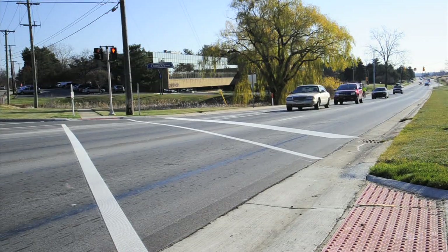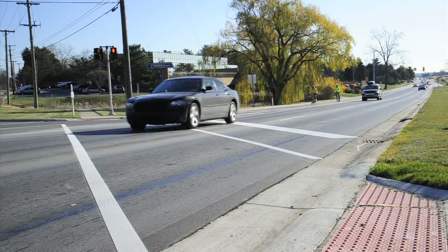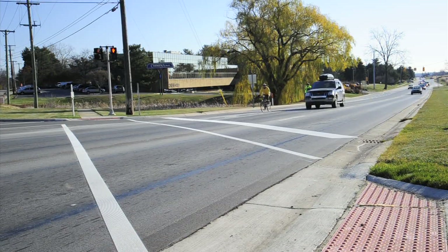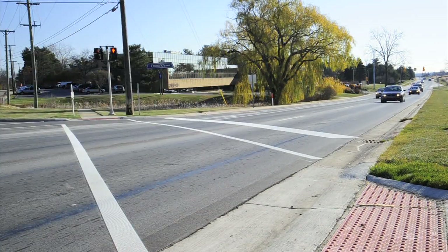Before a resurfacing project on Northwestern Highway was completed in October, bicyclists primarily used the shoulder of the roadway. At other times, to avoid conflicts with vehicles at driveways, they'd use the travel lanes.